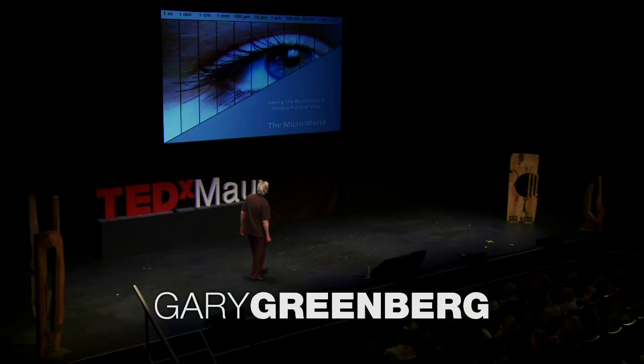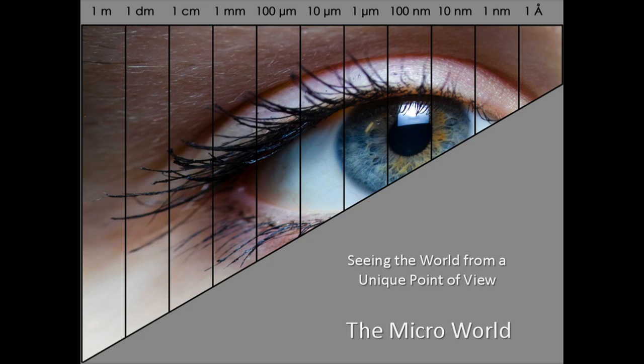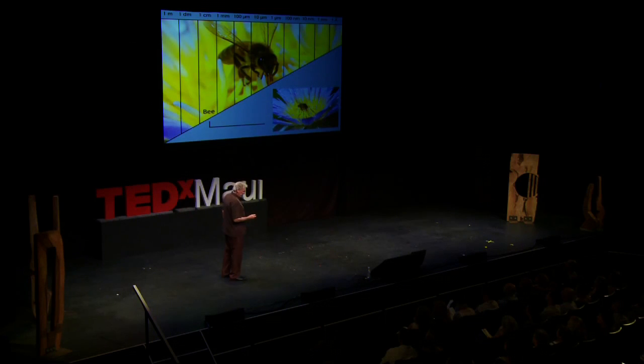I want to talk a little bit about seeing the world from a totally unique point of view. And this world I'm going to talk about is the micro world. I found after doing this for many, many years that there's a magical world behind reality, and that can be seen directly through a microscope. I'm going to show you some of this today.